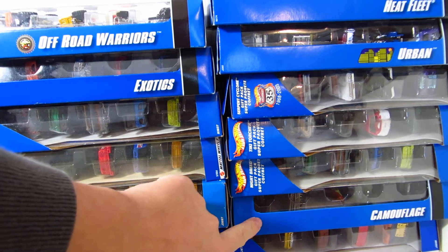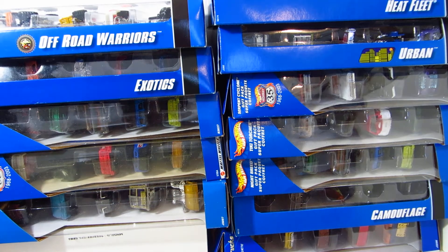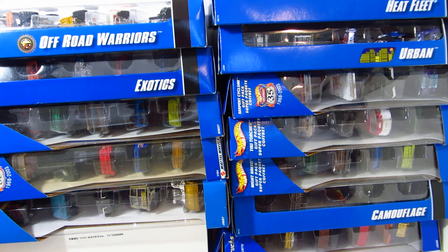I've purchased 12 Hot Wheels 5 Packs. And 12 times 5, that's just about 60 cars. So yeah, that's a lot of Hot Wheels cars.